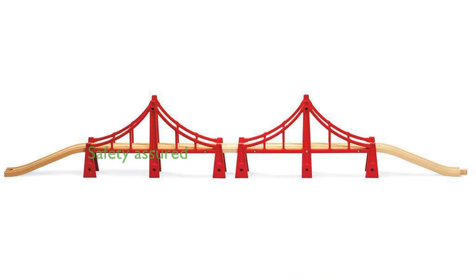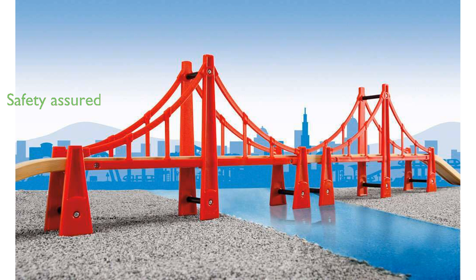Safety is a top priority, with products undergoing rigorous testing that often exceeds legal requirements to ensure they are completely safe for children. The product is also eco-friendly, boasting Forest Stewardship Council certification derived from responsibly managed forests and recycled materials.